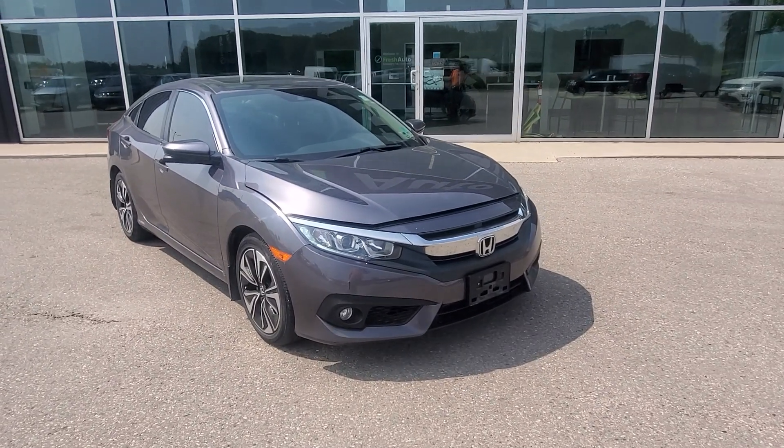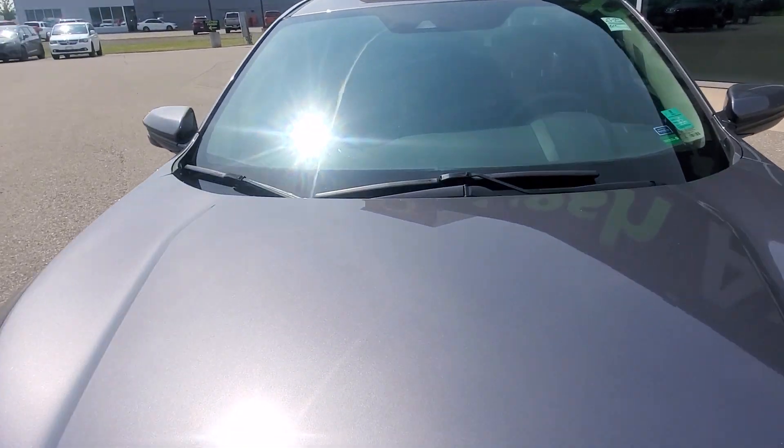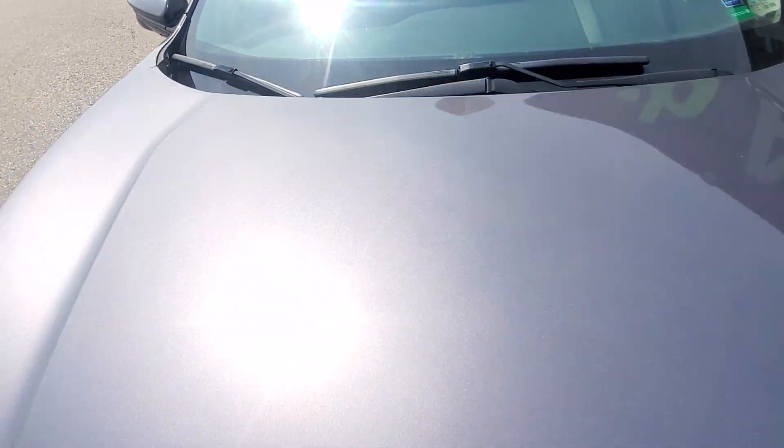Hi Ben, this is Eric from Fresh Auto. We have a 2018 Honda Civic with the 1.5-liter four-cylinder engine. It just came in, so it still needs its bath.